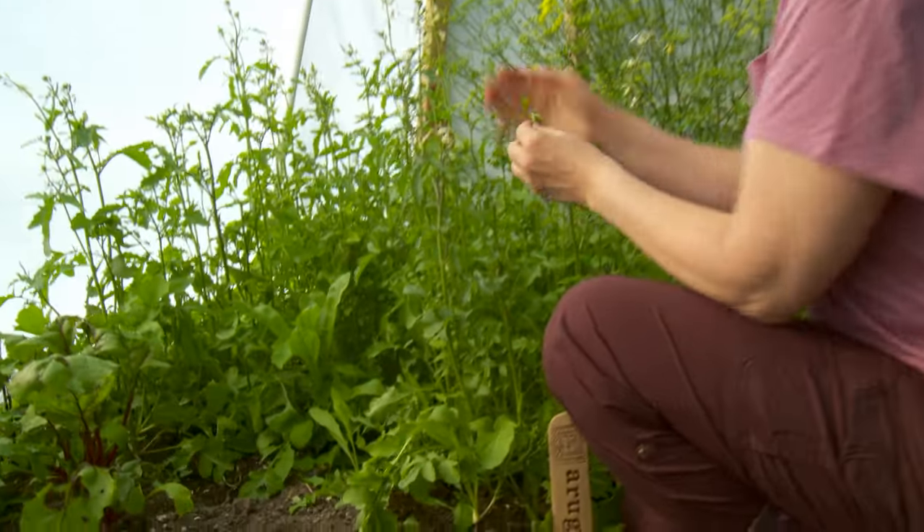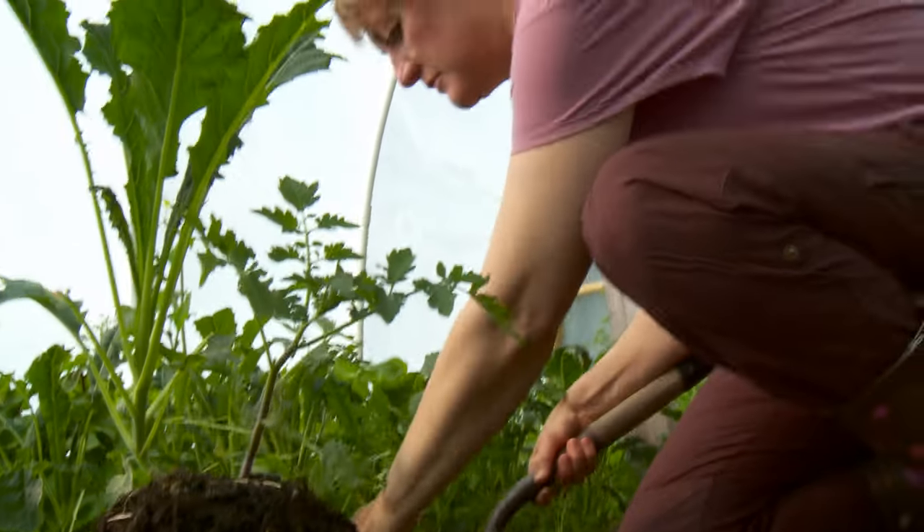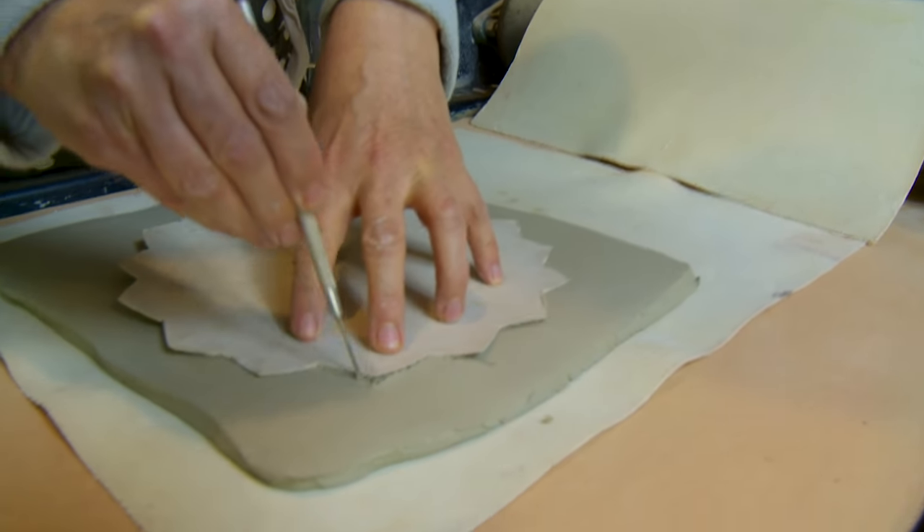Besides my family and friends, I have two passions: organic gardening, which means having my hands in dirt, and working with clay, where my hands are in dirt once again.